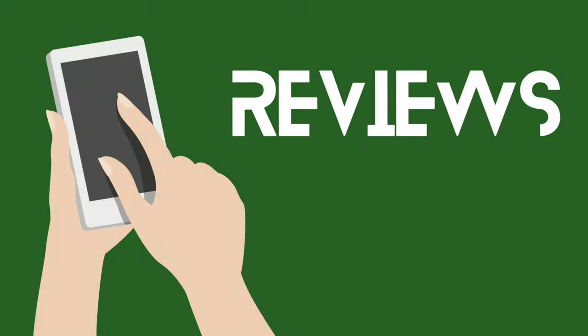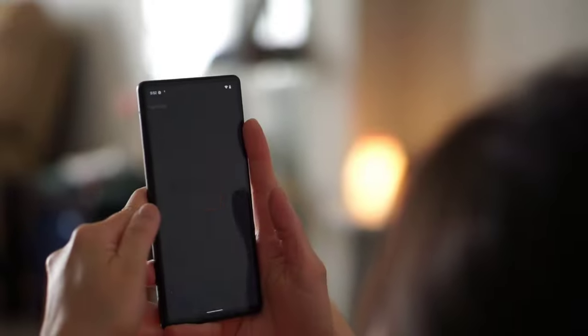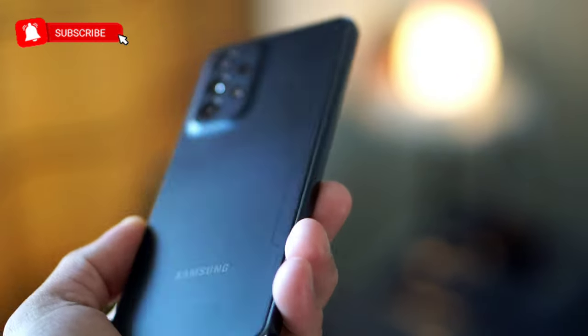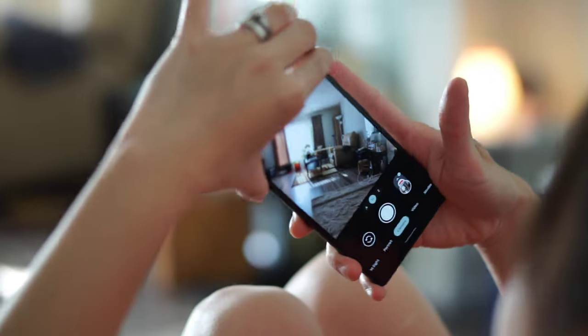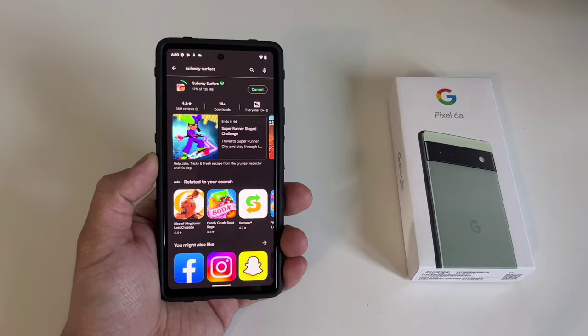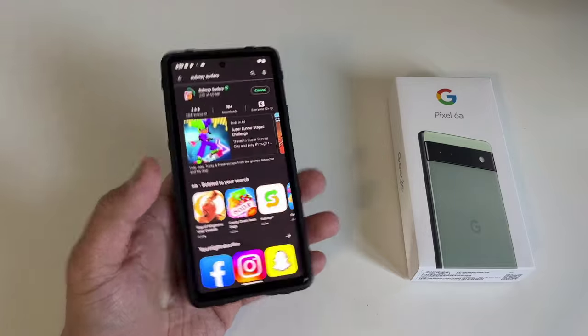This is the ultimate battery test of Pixel 6a versus Samsung Galaxy A53. Hi everyone, this is JD, your gadget review friend. Welcome and welcome back to Gadget Rev Now. Today is the battery test of two of the most popular mid-range phones, the Samsung Galaxy A53 and the Pixel 6a. Both of them are the newest and latest phones from their respective manufacturers and both offer a unique experience.